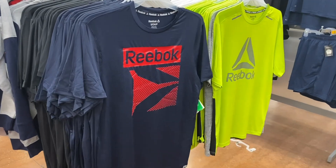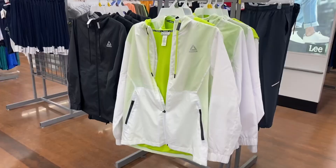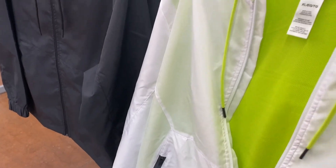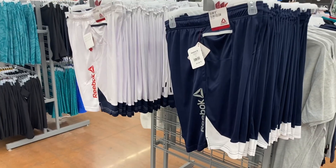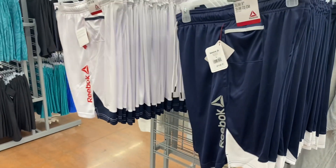Here are some more Reebok shirts — they have this one or this one, going for $17. Look at these Reebok coats — this one with the lime green inside looks cool. The price is $32. Here are some more Reebok shorts going for $17, and you can get the white as well.